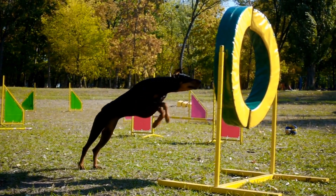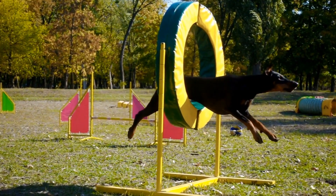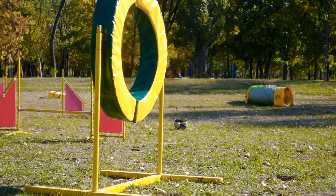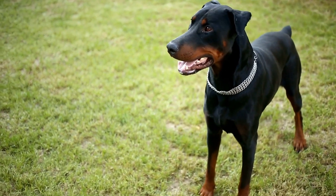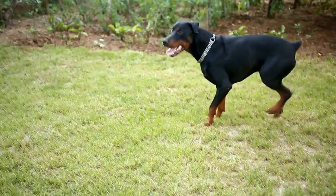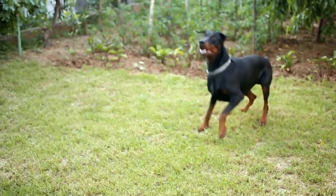Six: progress gradually. Barn hunt training should progress gradually, ensuring your Doberman is comfortable and confident at each stage. Increase the difficulty level gradually by adding more straw bales, introducing more challenging hiding spots for rats, and simulating real-life barn hunt scenarios.